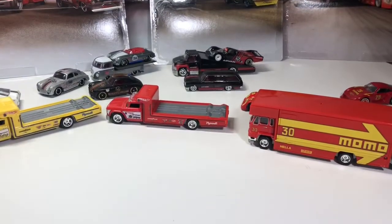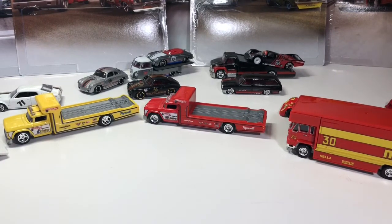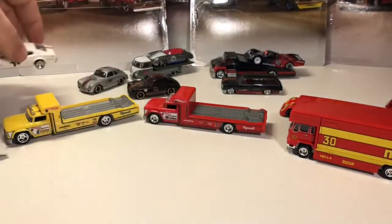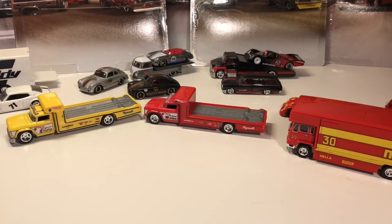The next wave that comes out is super cool. I think it's going to have a gasser, another Datsun 510, and I think it's going to have a lowrider in it. I think it's going to be an awesome lineup.